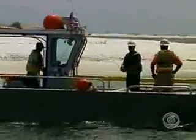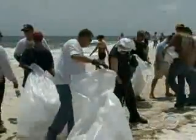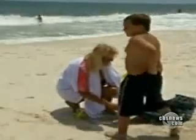Crews laid more boom at the mouth of Pensacola Bay to keep any oil from reaching wetlands, but on the beach the response seemed disorganized and painfully slow. Cynthia Richardson and her grandson spent five hours picking up the mess before a single cleanup crew arrived. What is going on, BP? We need help out here on Pensacola Beach.